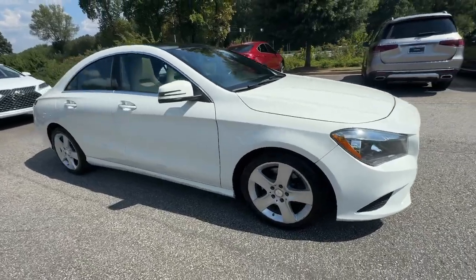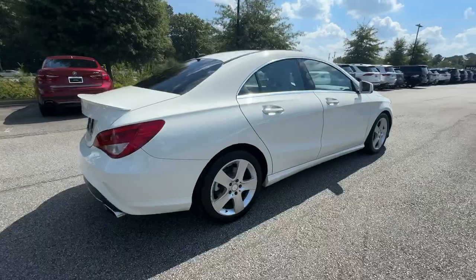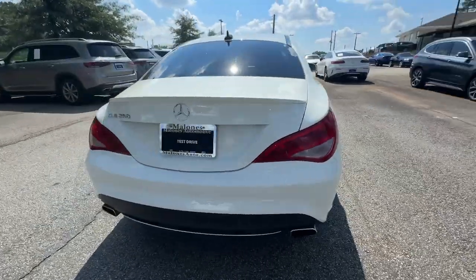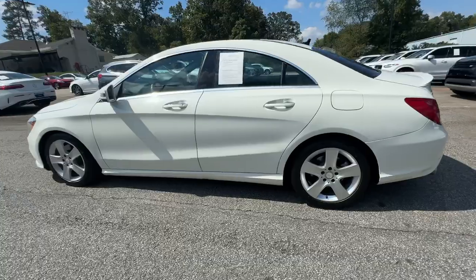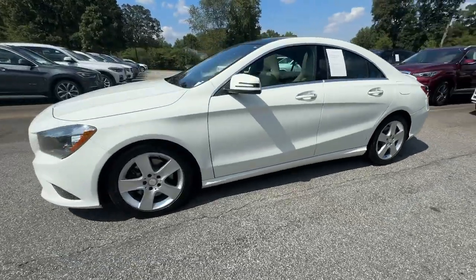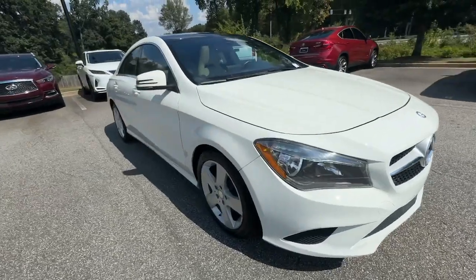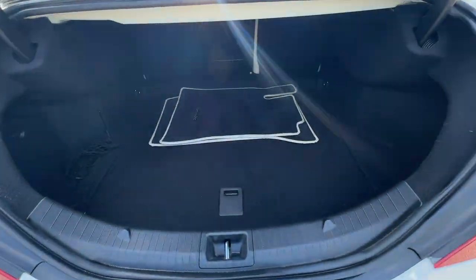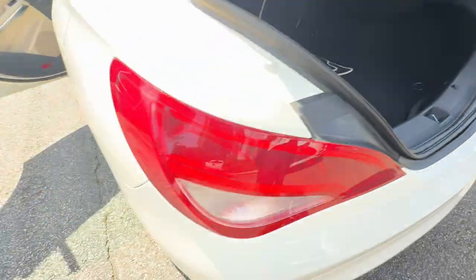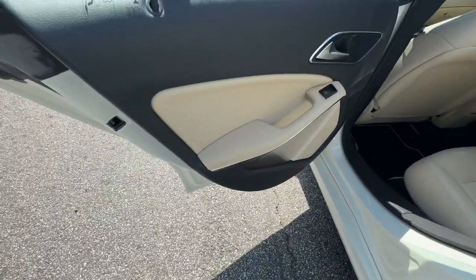You will be amazed by this 2015 Mercedes-Benz CLA-Class. With less than 110,000 miles on the odometer, this vehicle stands out from the rest. Here's a sleek, smooth-riding Mercedes-Benz CLA-Class sedan — the refined luxury four-door with modern coupe-like looks, poised handling, and a long list of standard features, including driver-assisted safety tech and integrated smartphone connectivity. The following are some of this vehicle's highlighted options.